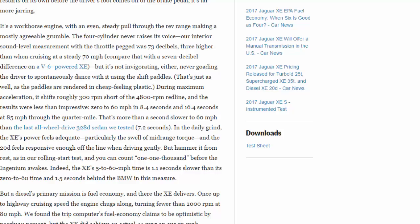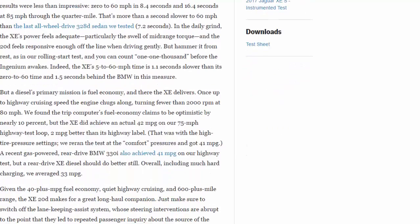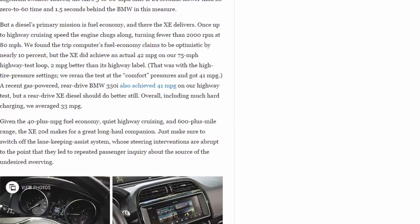Indeed, the XE's 5-to-60 mph time is 1.1 seconds slower than its 0-to-60 time, and 1.5 seconds behind the BMW in this measure. But a diesel's primary mission is fuel economy, and there the XE delivers.